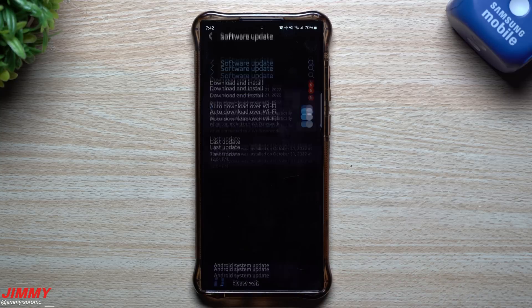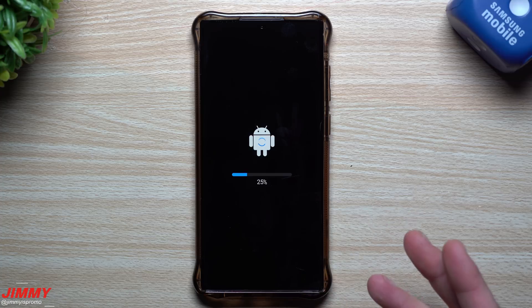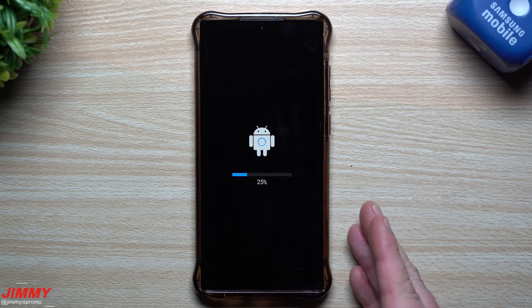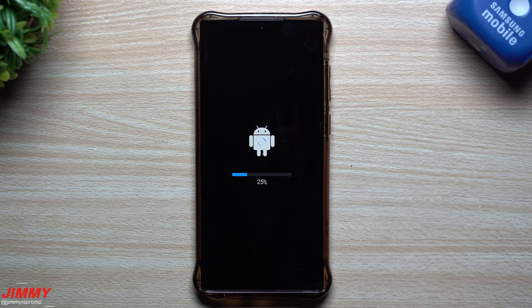We're going to get this thing installed and then take a look at what's been updated. I have several applications and a couple of services to look at. There are two things I'm not able to check this month: face recognition and fingerprint versions — those have been moved around with Samsung One UI 5.0, so I can't see what versions we're sitting on.